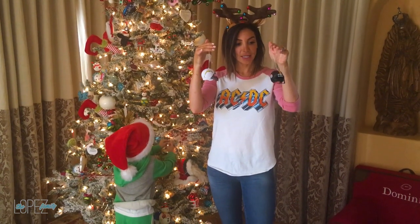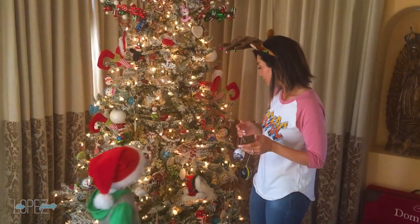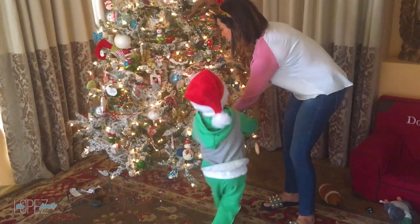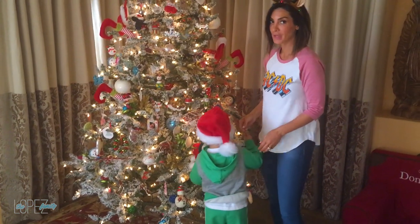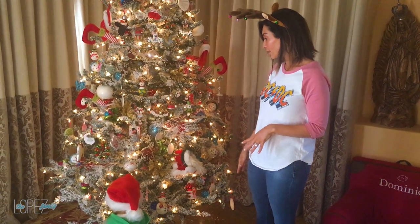These are a new addition this year — I decided to get my home team, the Steelers, and their home team, the Los Angeles Chargers — and we'll put them together. We've already got one broken dinosaur. I also try to put all the unbreakable ornaments towards the bottom, just because kids are in here — but they come in and move everything anyway, so I just give up.